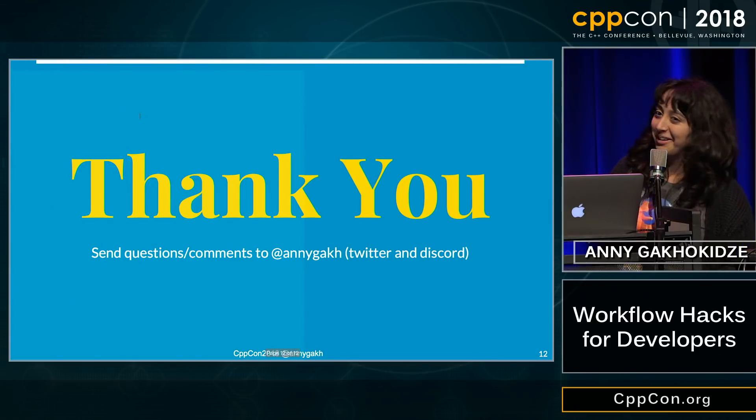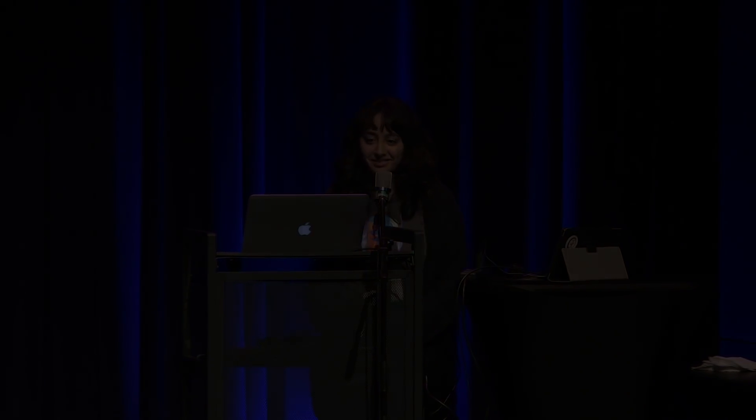Actually, that is all I have to say. Thank you.